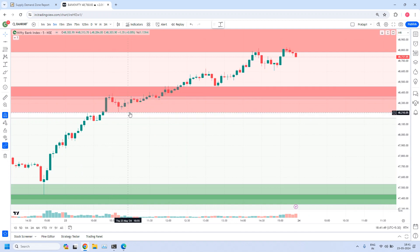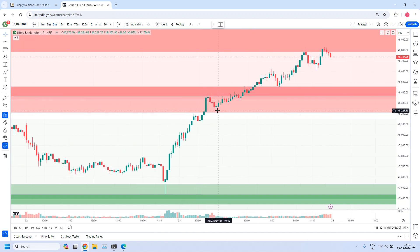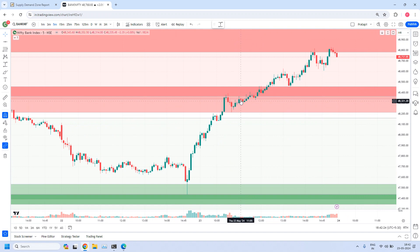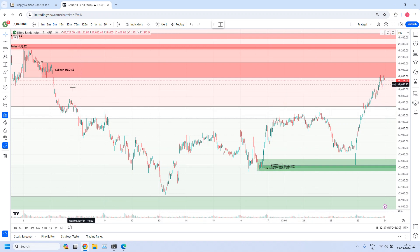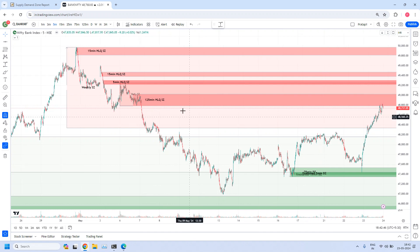Up to here it gave a small move — approximately 150 points. Your entry could have been around 48,378, and the move was down to around 48,216 — so about 140 to 150 points. If you expected more target, your trade would have been stopped out. After that this zone is also violated. Then we have a daily supply zone. Inside the daily supply zone, we have a 125-minute high liquidity supply zone, and finally this 125-minute zone stopped today's bullishness.